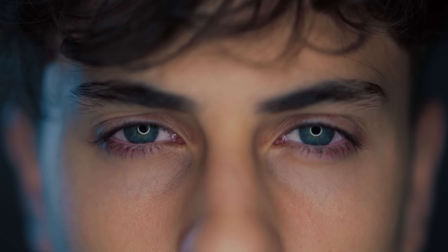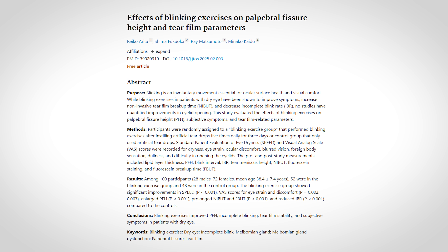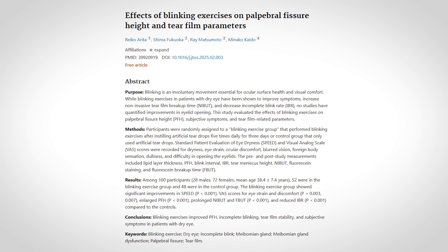Are there any eye exercises to help with dry eyes? Specifically, we are talking about blinking exercises, which have been shown in several studies to have a positive effect on both the signs and the symptoms of dry eye disease, with the most recent publication just coming out here in 2025.